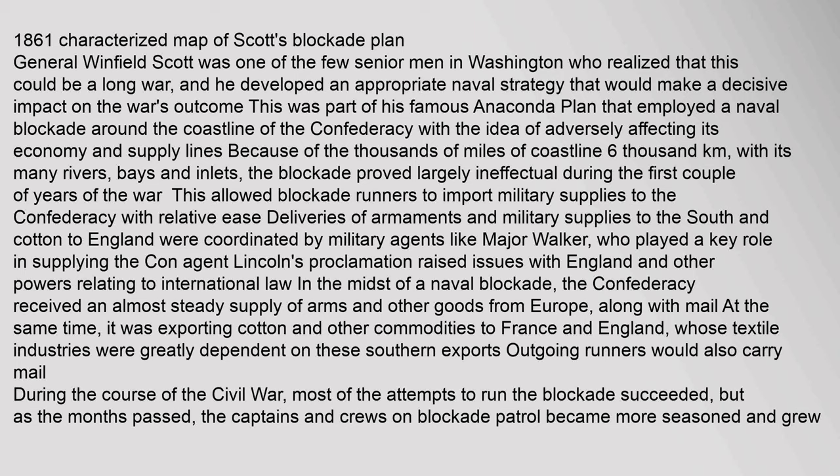Union Blockade: General Winfield Scott was one of the few senior men in Washington who realized that this could be a long war, and he developed an appropriate naval strategy as part of his famous Anaconda Plan. It employed a naval blockade around the coastline of the Confederacy with the idea of adversely affecting its economy and supply lines. Because of the thousands of miles of coastline (6,000 kilometers), with its many rivers, bays and inlets, the blockade proved largely ineffectual during the first couple of years of the war.